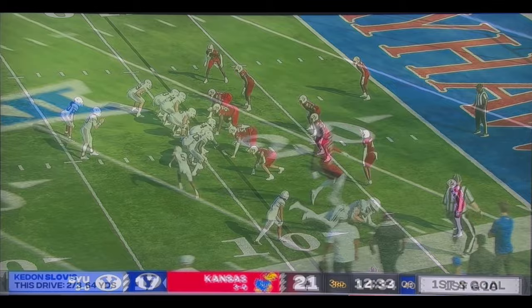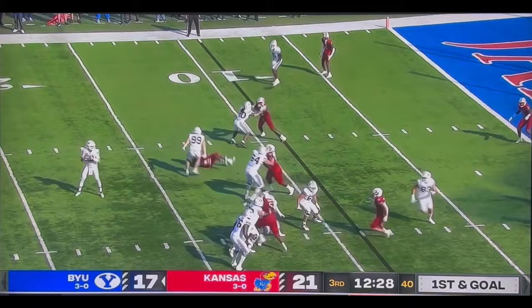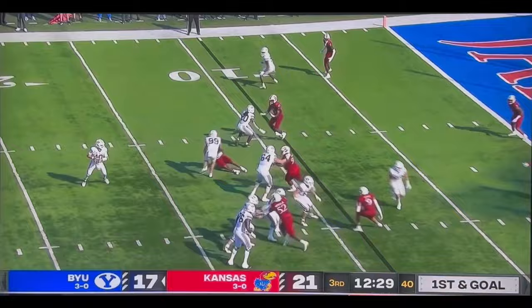This play down here in the red zone doesn't have any real significance on the drive or in the game. But I'm putting it up here because it has significance in how our scheme is viewed in terms of personnel. We're in a two tight end set.